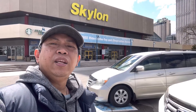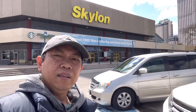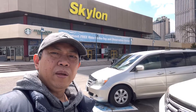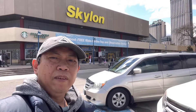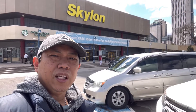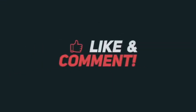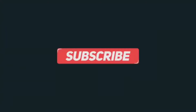Once again, thank you everybody for watching this family getaway here in Niagara with my family. Please don't forget to subscribe to my channel and hit the bell notification so you get notified for my new videos. Thank you guys — I got my souvenir. Have a good day!